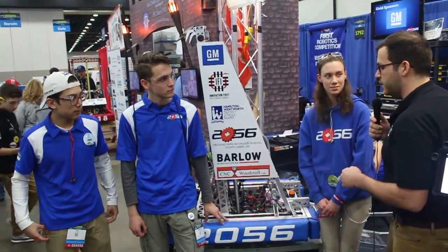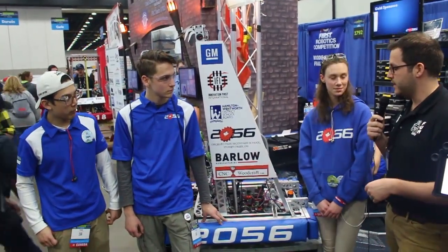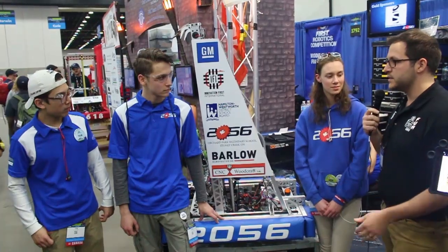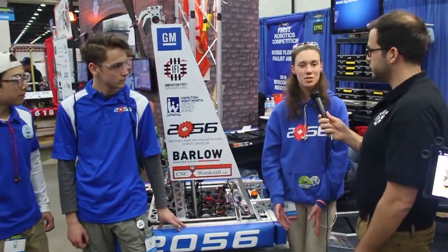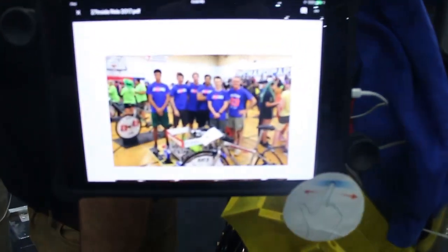Olivia, you guys won chairman's at the McMaster event this year — can you tell us a little bit about what your team does that won you that award? Something they were super interested in was the work that we do with our elementary schools. Each year we do about four Lego days where we bring elementary school kids in and show them all about VEX and Lego robotics, so when they get to high school they can be familiar with robotics itself.